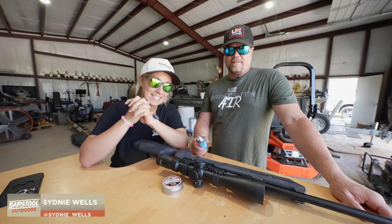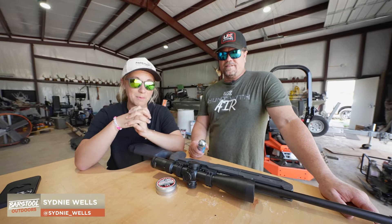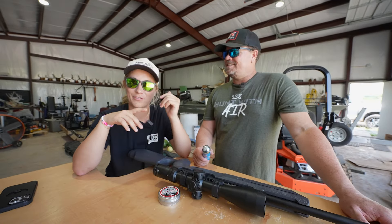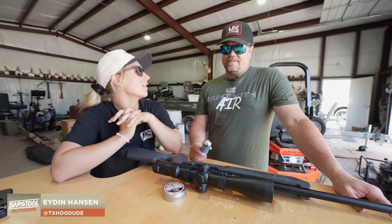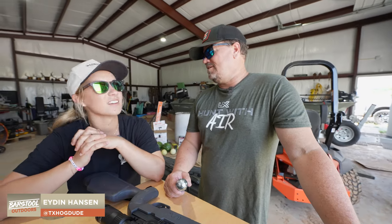Welcome back to Barstool Outdoors. Today's an exciting day — we're changing things up. I'm in Waco, Texas with my friend Aiden, who's to my left. He also goes by Texas Hog Dude on Instagram, so you can go follow him at TX Hog Dude.